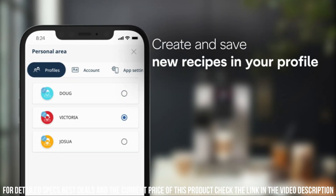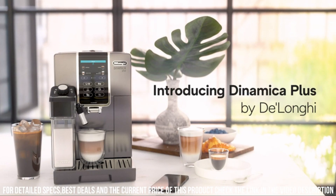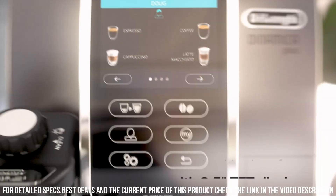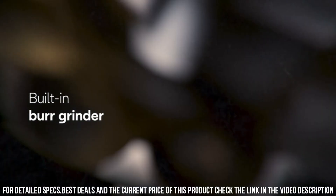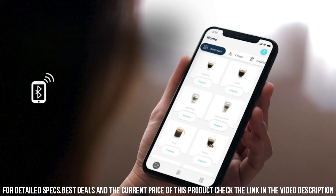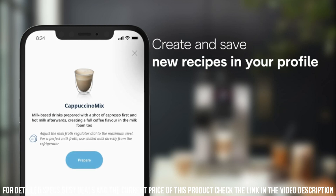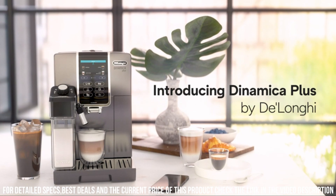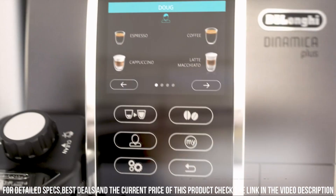The DeLonghi Dynamica Plus also has a range of customizable settings, including the ability to adjust the strength and temperature of the coffee, as well as the amount of milk froth. It also has a built-in hot water dispenser for tea and other hot beverages. Additionally, the machine comes with a range of safety features, such as automatic shut-off and a descaling program, ensuring that the machine remains in optimal condition over time. Overall, the DeLonghi Dynamica Plus Fully Automatic Espresso Machine is an excellent choice for coffee lovers who demand the highest quality and convenience.